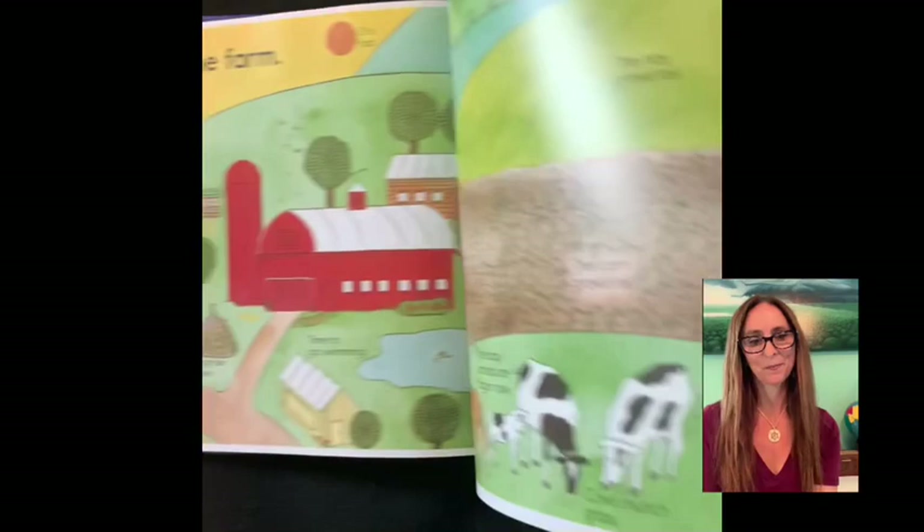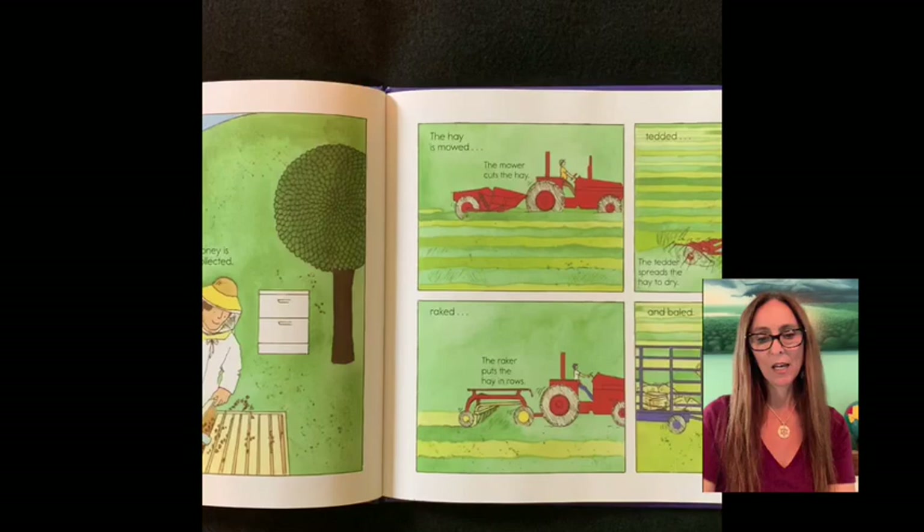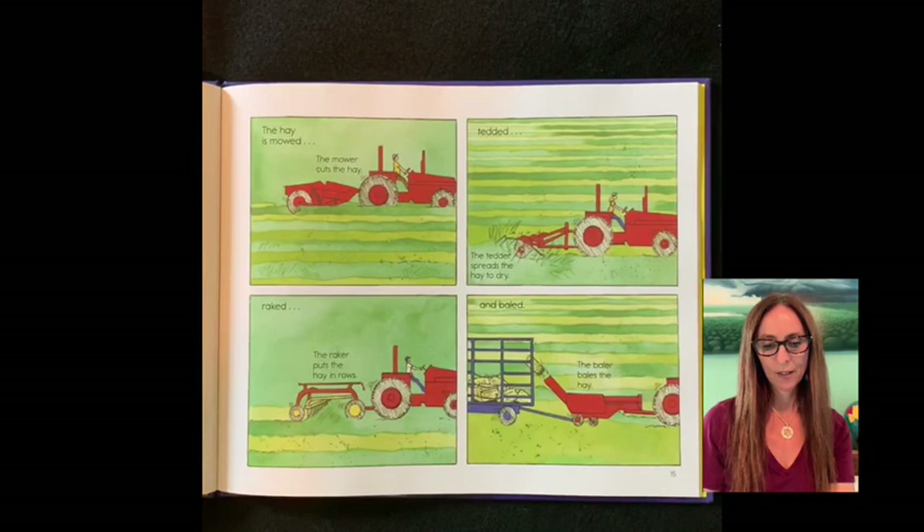Outside chores. Some vegetables are gathered. Honey is collected. The hay is mowed, tedded, raked, and baled. The mower cuts the hay. The tedder spreads the hay to dry. The raker puts the hay in rows. And the baler bales the hay.